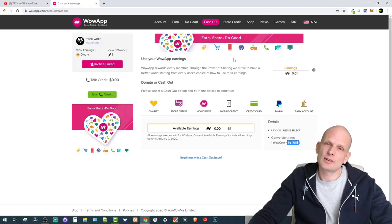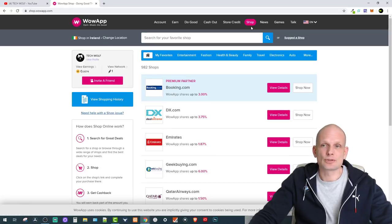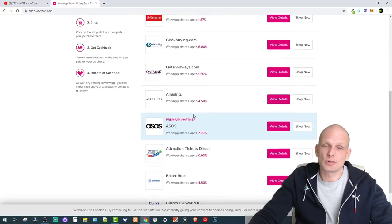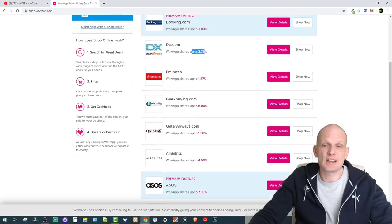One Wow coin equals one cent, as you can see at the bottom — that's how they give you your earnings. There are also store credits, and you can spend your money in the Wow store. You can view details on different partner stores and see how much you can save — for example, Booking.com offers up to 3% back, and DX.com offers up to 3.75%. This platform lets you save on very big retailers, airlines, and more.